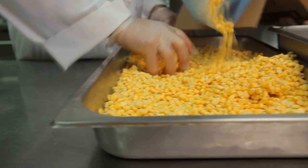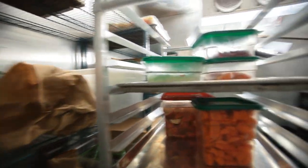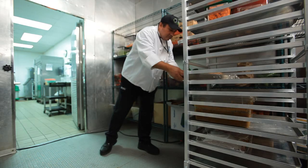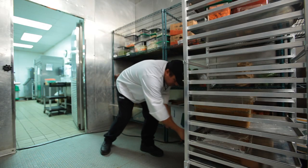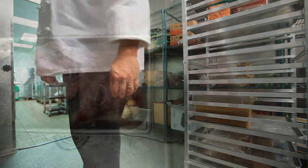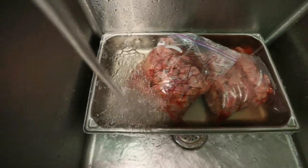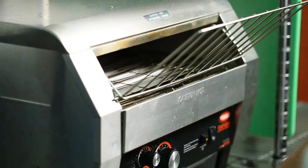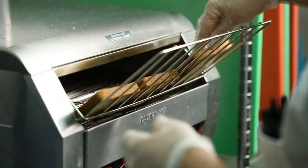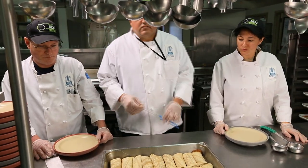Acceptable methods of safely thawing frozen foods include: in the refrigerator — put frozen foods in the refrigerator until thawed; this is the slowest and safest method. Thaw raw meats on the bottom shelf or in a container to avoid cross-contamination with other foods. Under cold running water, keep the food covered in cold 70 degrees Fahrenheit or colder running water until it's thawed. Or you may thaw as part of the cooking process or in the microwave for certain foods — small items such as frozen burritos may be thawed while they cook.